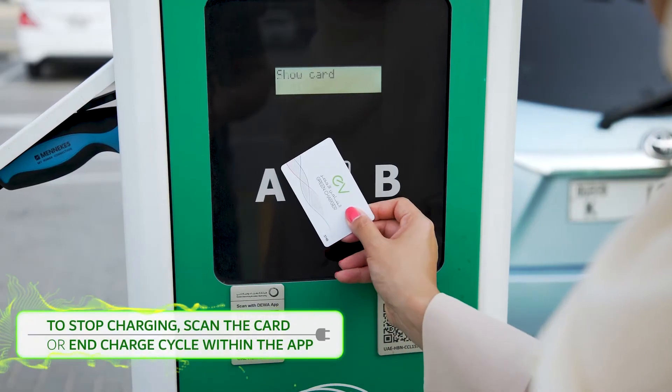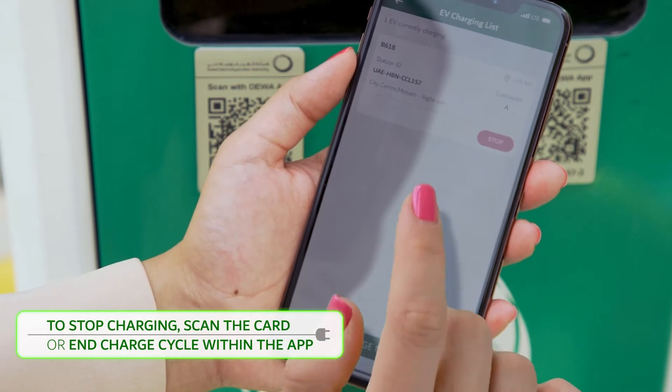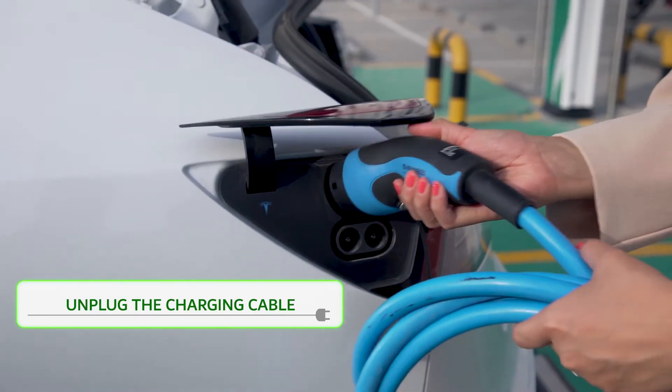To stop charging, scan the card again or end the charge cycle in the DIWA smart app. Then unplug the charging cable from both the station and your electric vehicle.